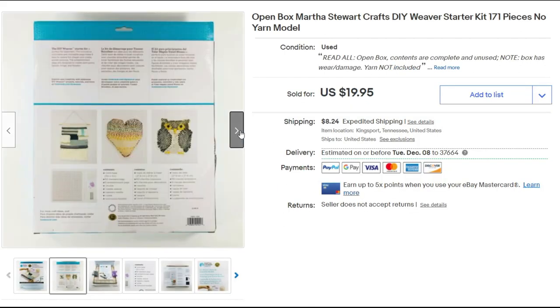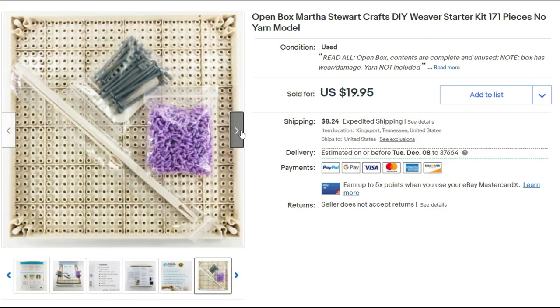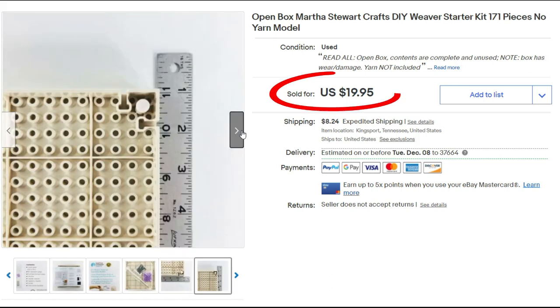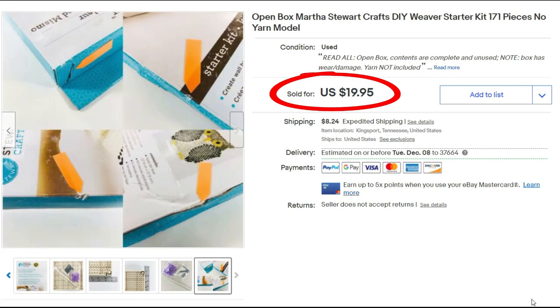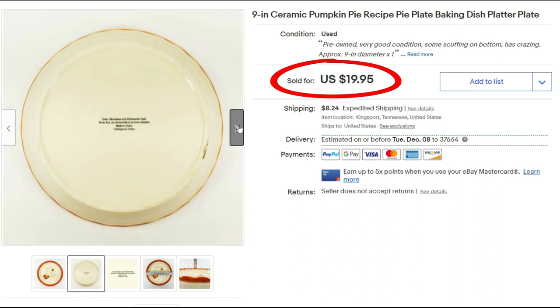I've picked up a couple of these Martha Stewart DIY weaver starter kits at the local Goodwill. This one sold for the full asking price of $19.95 plus priority shipping. I found a small nine-inch ceramic pumpkin pie recipe plate — it has the recipe in the center.